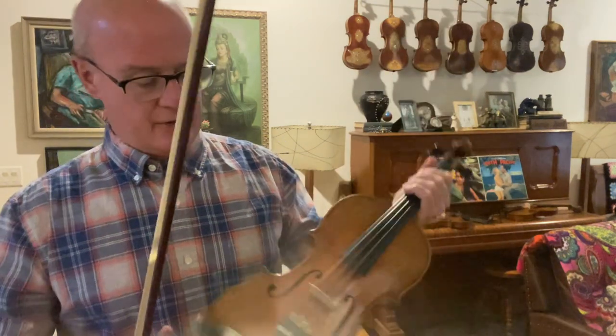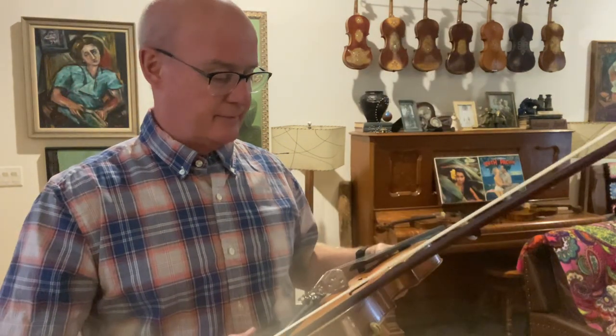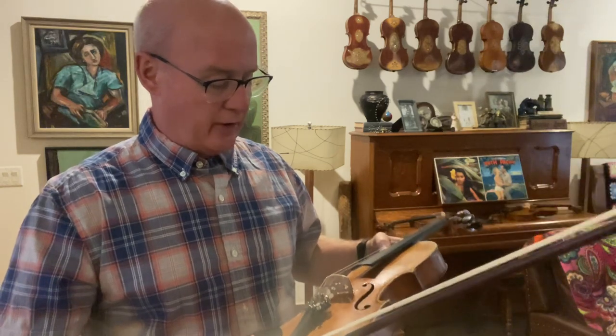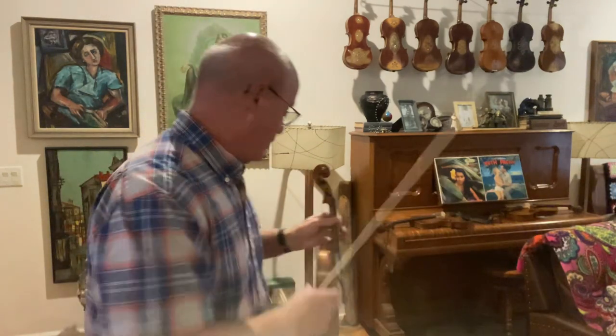This is a really good fiddle — you can hear it. It's what it sounds like. To my ears, it's very rich and dark, but very clean, pure tone.